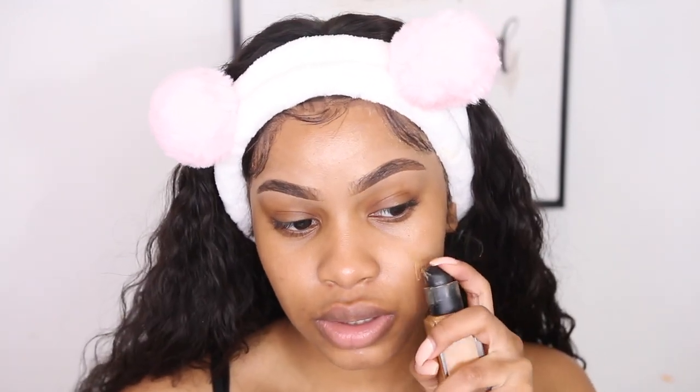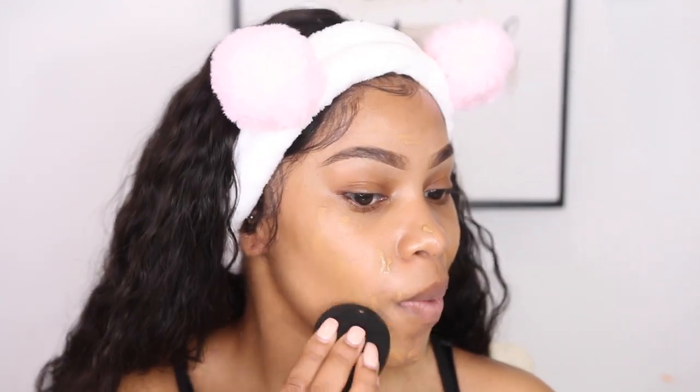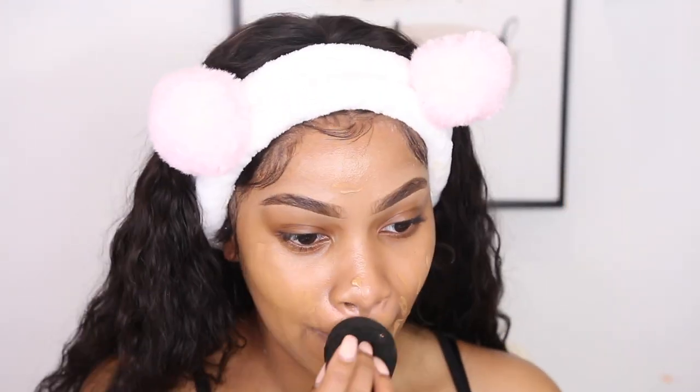Look how nice and glowy my skin is looking. For my brows, this has been my combo lately: I go in with the Brow Wiz Pencil from ABH in Medium Brown, and then the Browzing Brow Kit from Benefit Cosmetics in number 5. I'm going to go ahead and do my foundation. I try not to put too much on my forehead — your forehead doesn't even need that much foundation, especially if I'm wearing a frontal, which I am today.